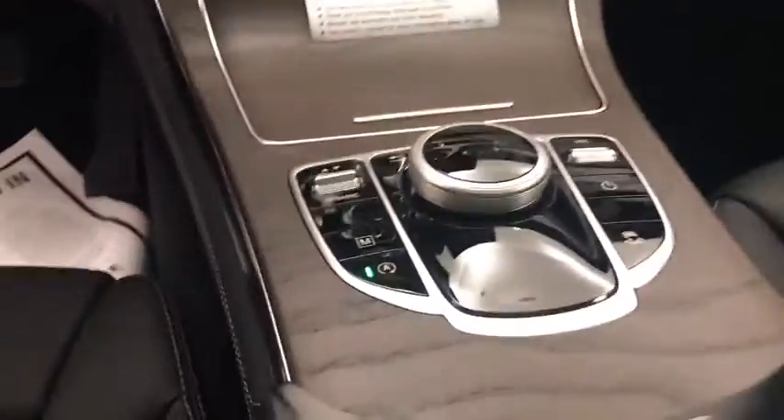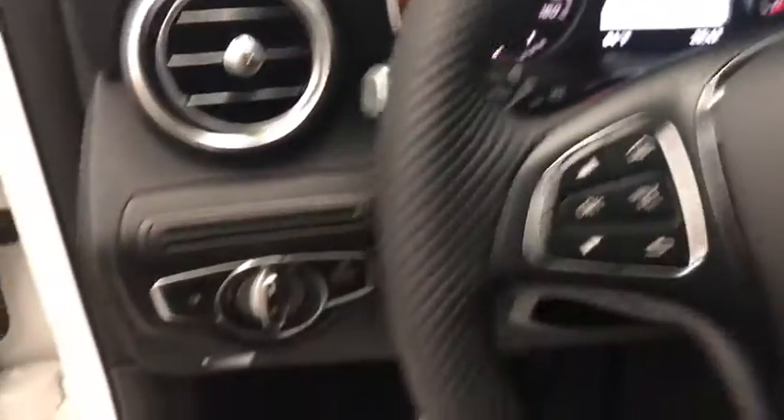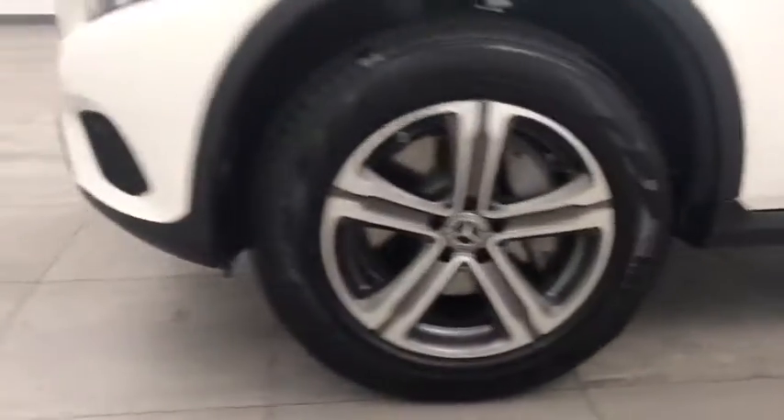Bluetooth, leather-wrapped steering wheel, power steering, adjustable steering wheel, keyless start, four-wheel disc brakes, aluminum wheels, floor mats, auto-dimming rear-view mirror.